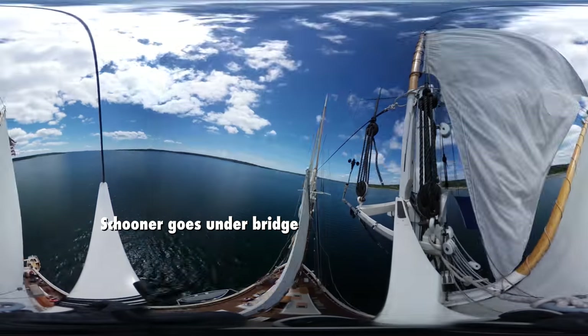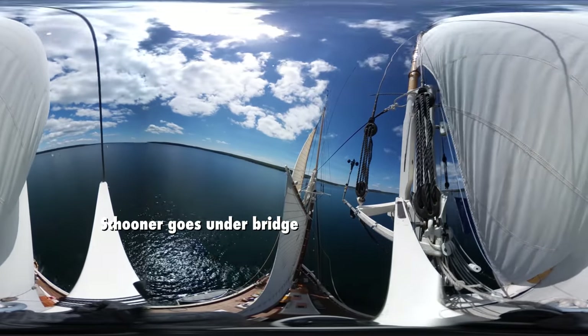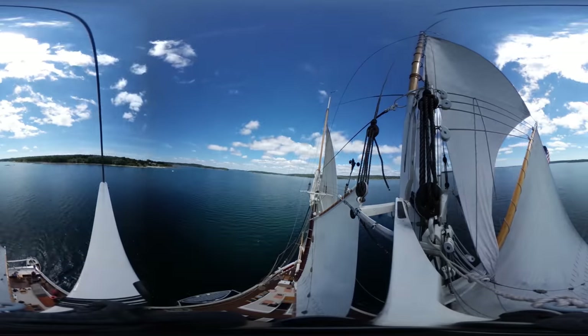This is to show how the schooner Mary Day goes under the bridge at Eggemoggan Reach. We're starting out going up the reach in a north-northwest direction, and the schooner is tacking back and forth.